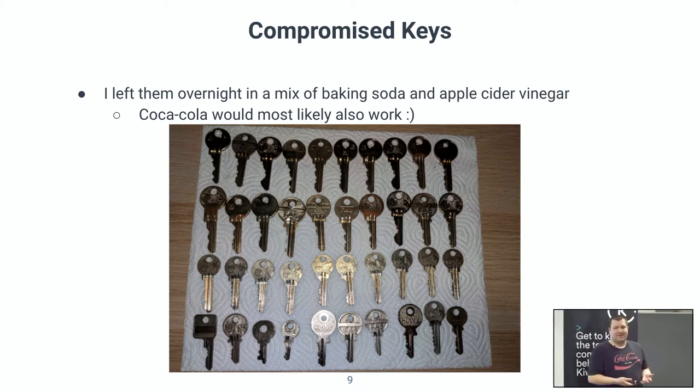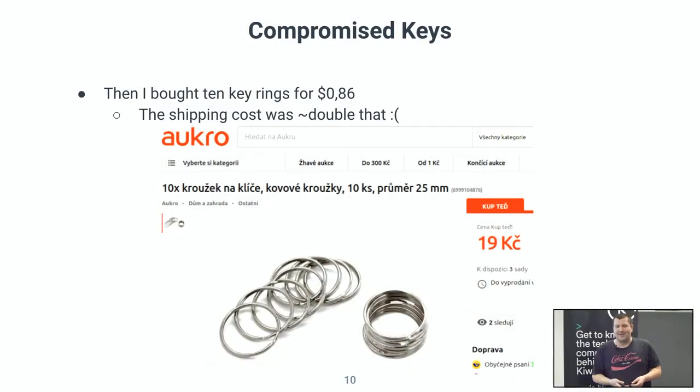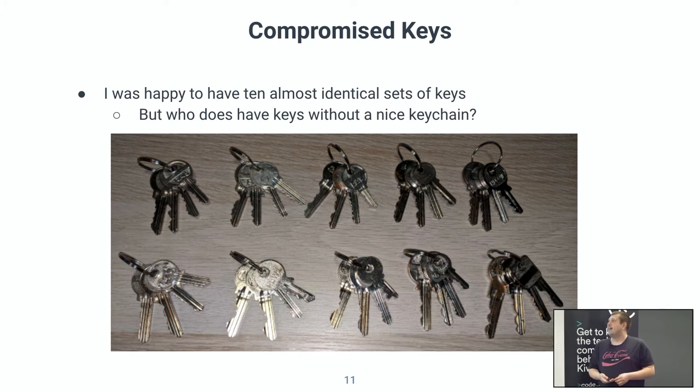Now I had USB flash disks and a ton of keys, but how was I going to attach them? I spent weeks looking on AUKRO if someone was selling keyrings, and eventually someone started selling them — really, really cheap. I ordered them and had the next piece of the puzzle. The shipping was not great and took a long time, but I got the keyrings and everything started coming together.